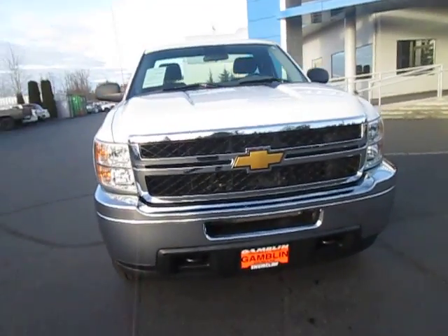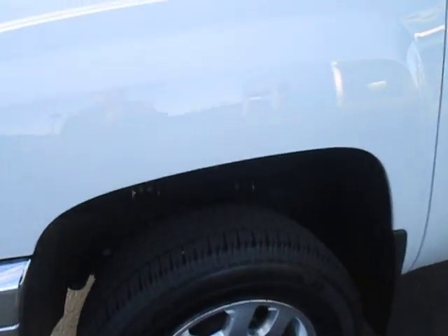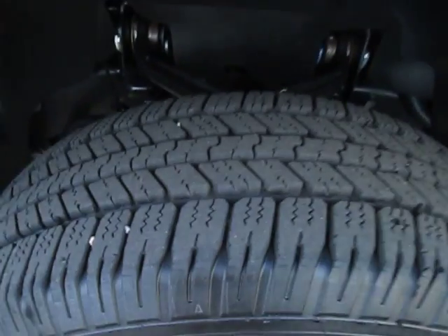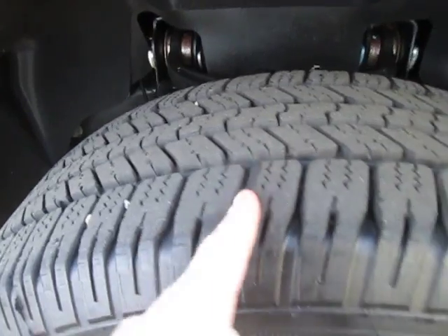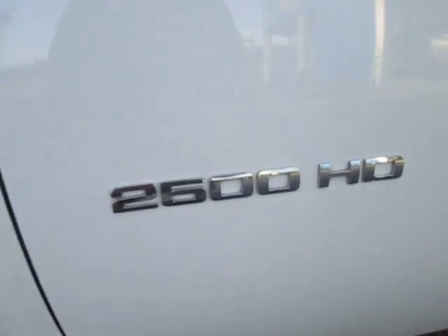Hey guys, Andy here with Art Gambling Motors, here to tell you guys about our 2013 Chevy Silverado 2500 WT. Nice tire tread here, not bad on those nice silver Chevy rims. Here's our 2500 HD badge.